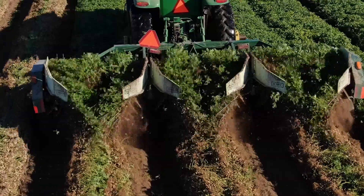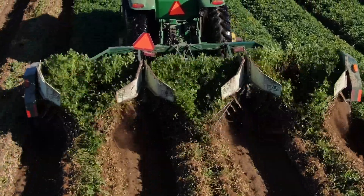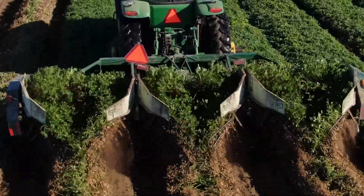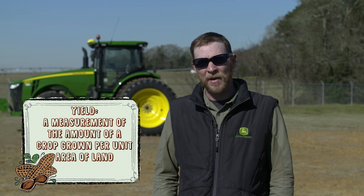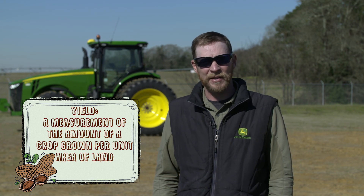Because if we're to the left or to the right a couple inches, those are peanuts that we're leaving in the ground and yield that we're not capturing. Now, as our population has increased year to year, we're having to feed the same or more people with less land each year. And with that, we're having to make sure that our yields on those planted acres are better each year.